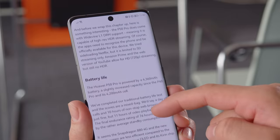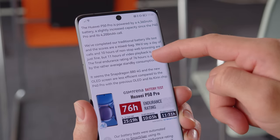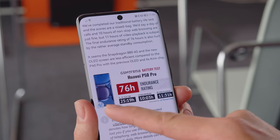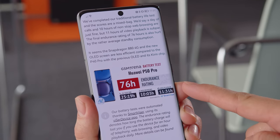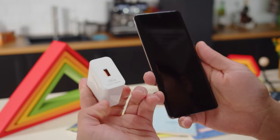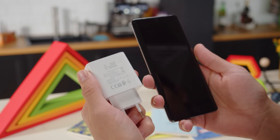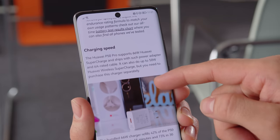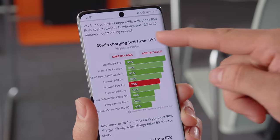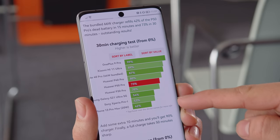When it comes to battery life, the P50 Pro is a bit lackluster. It has a 4360mAh battery, which is sizable enough, but the phone was able to score just a 76-hour endurance rating in our battery life tests. Unlike some other flagship phones, the P50 Pro ships with a charger in the box — a 66W one. With it, we were able to charge the phone from 0 to 73% in half an hour. You also have support for 50W fast wireless charging.